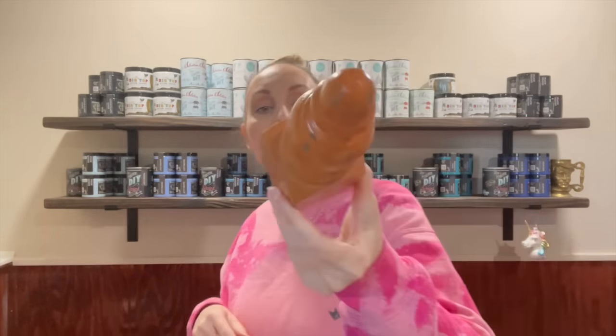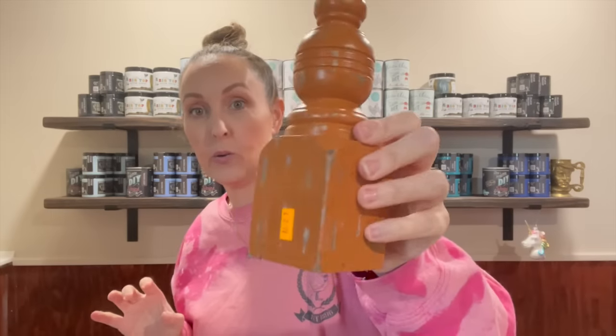I found this little finial for a dollar fifty, so we're probably going to paint this. It looks like it was from Hobby Lobby at some point — you can still see the old tag. It's probably from back in the day at $4.99. I got that.